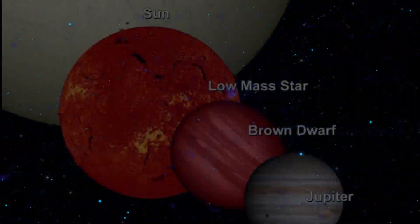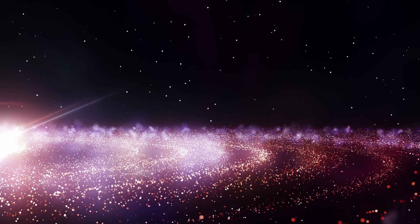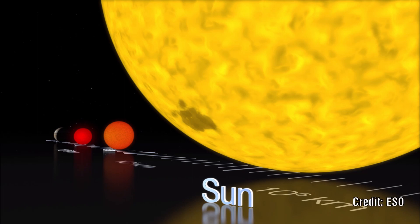These large planets around small red dwarfs present a big problem, as giant planets are thought to form in a gradual build-up of dust and particles to gain a progressively bigger body. Red dwarfs are tiny stars and do not seem to have enough material around them to form such a large planet.